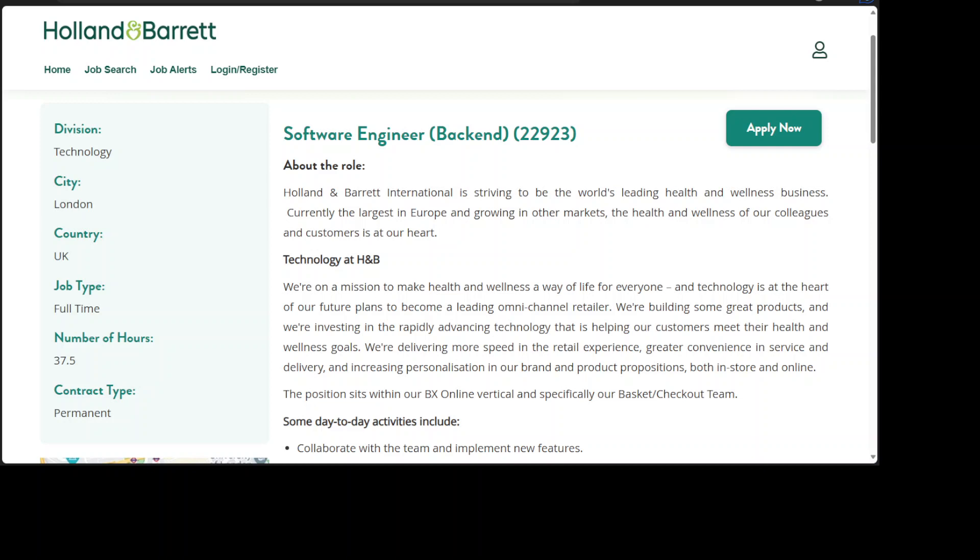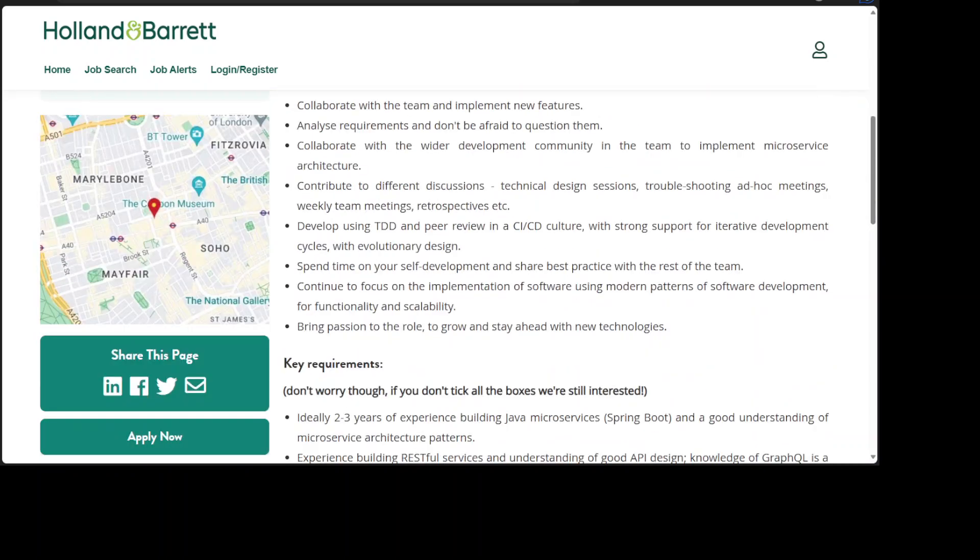Some day-to-day activities include: 1. Collaborate with the team and implement new features. 2. Analyze requirements and don't be afraid to question them. 3. Collaborate with the wider development community in the team to implement microservice architecture. 4. Contribute to different discussions, technical design sessions, troubleshooting ad hoc meetings, weekly team meetings, retrospectives, etc.